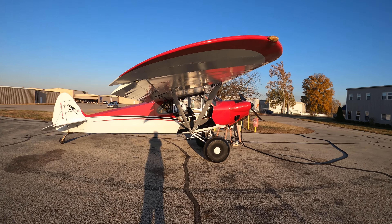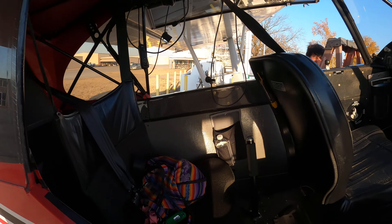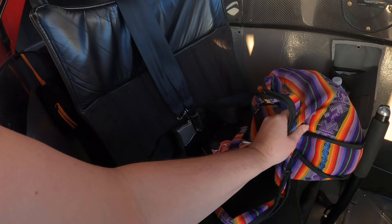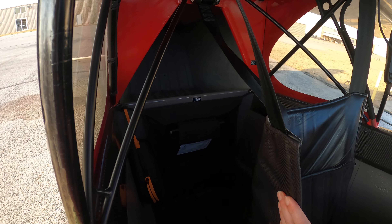I'll show you the inside. Here's the back seat. My purse is sitting on the back seat. There's a seat belt like this. There's some storage area.